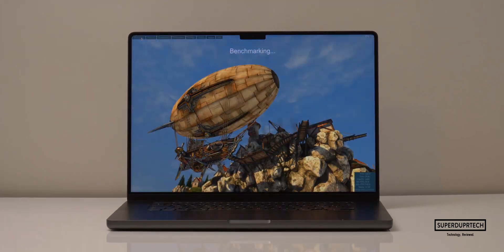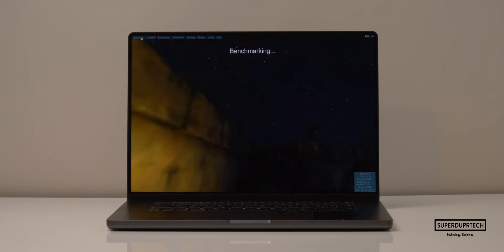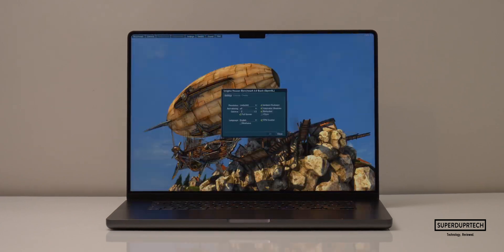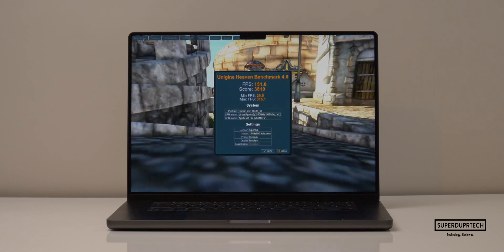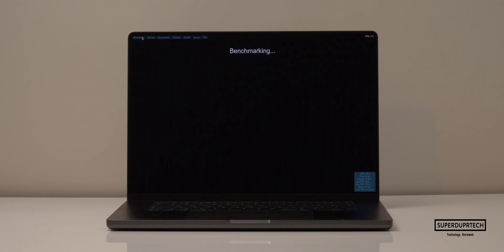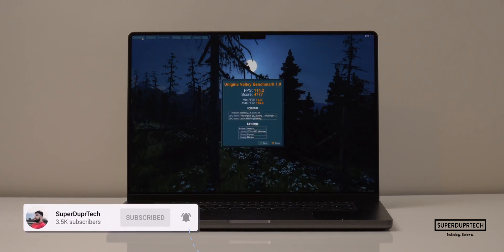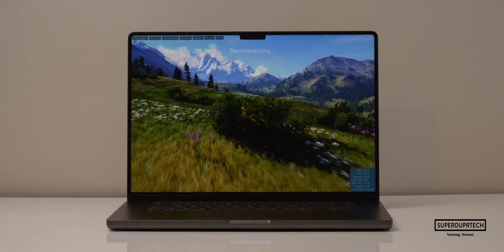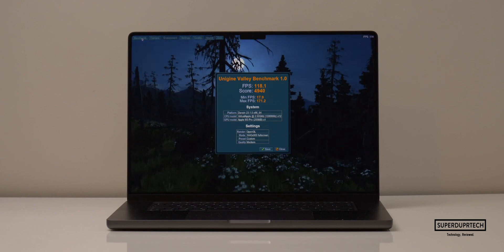The next series of benchmarking tests came from Unigine. The first was the Heaven Benchmark, run at 1,728 by 1,080 with medium settings — I got an average frame rate of 131 fps with a score of 3,299. When lowered to 1,440 by 900, I got 151.6 fps with a score of 3,819. The Unigine Valley Benchmark at 1,728 by 1,080 gave me 114.2 fps with a score of 4,777. And at 1,440 by 900, I got 118.1 fps with a score of 4,940.